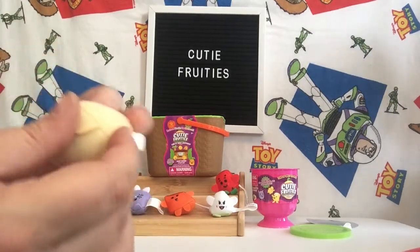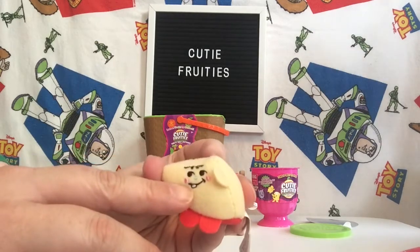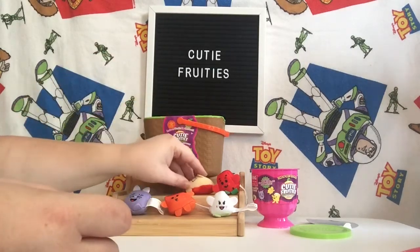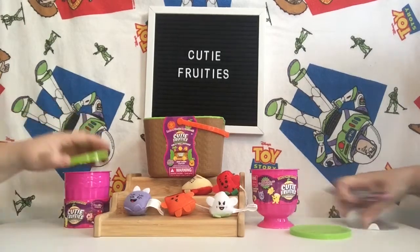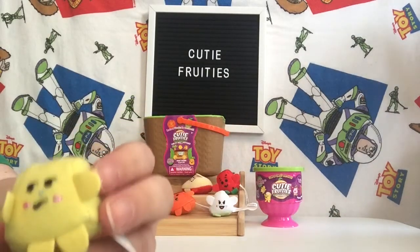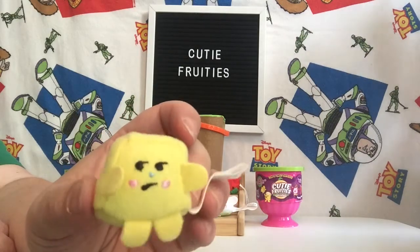Then I have Baby Appelstein — a little baby slice of apple. Baby Appelstein. There's a little tiny tooth, and little bitty hairs up there. Not sure if I like that my apple has hair, but okay. And we have Perry Pineapple — looks like a little bitty grumpy pineapple. Looks like he needs a nap or something.